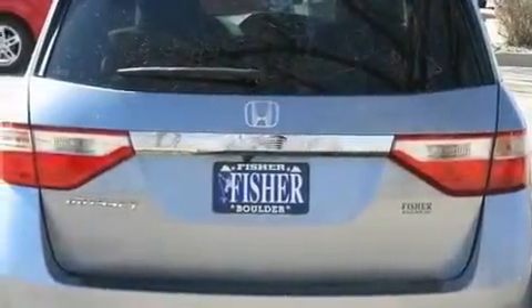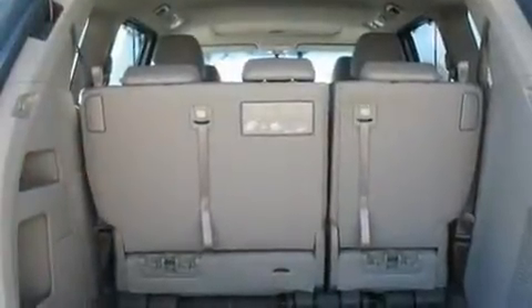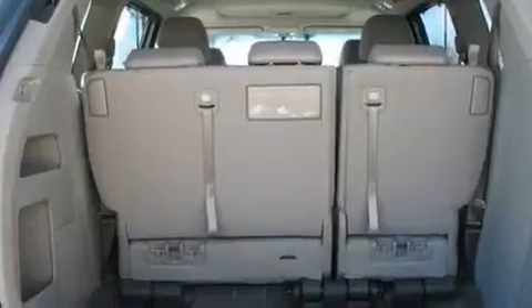Its top features include heated seats, heater vents for rear-seated passengers, a navigation system, a premium audio system, and leather seats.